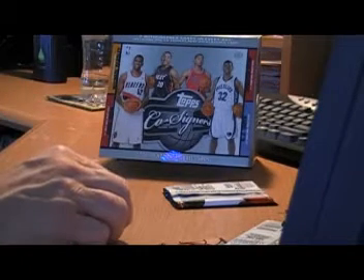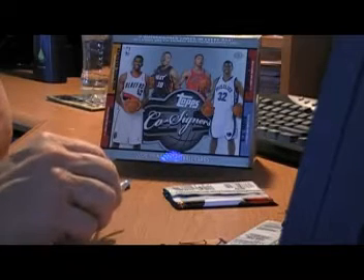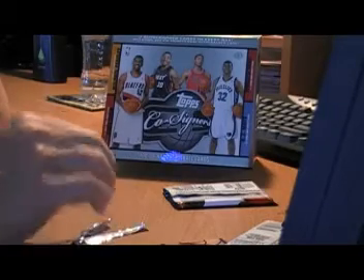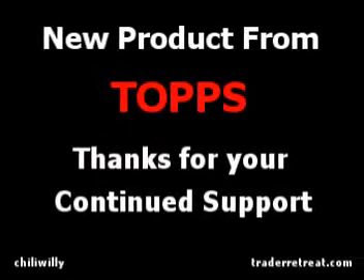Visit TraderRetreat.com, become a member, and have a chance to win some of these cards in the break. I hope some of you will sign up and tell them that you were referred by Chilly Willy. Thank you.